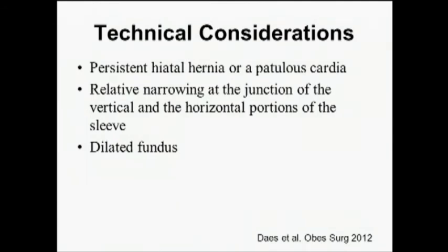A series published in Obesity Surgery 2012 examined a 10-year experience with sleeve gastrectomy and outlined key technical considerations regarding GERD. Persistent hiatal hernia can lead to worsening symptoms. A patulous cardia is also a consideration. A relative narrowing — or even a twist — at the junction of the vertical and horizontal portion of the sleeve is important. And patients who develop or are left with a dilated fundus are potentially at higher risk for reflux.